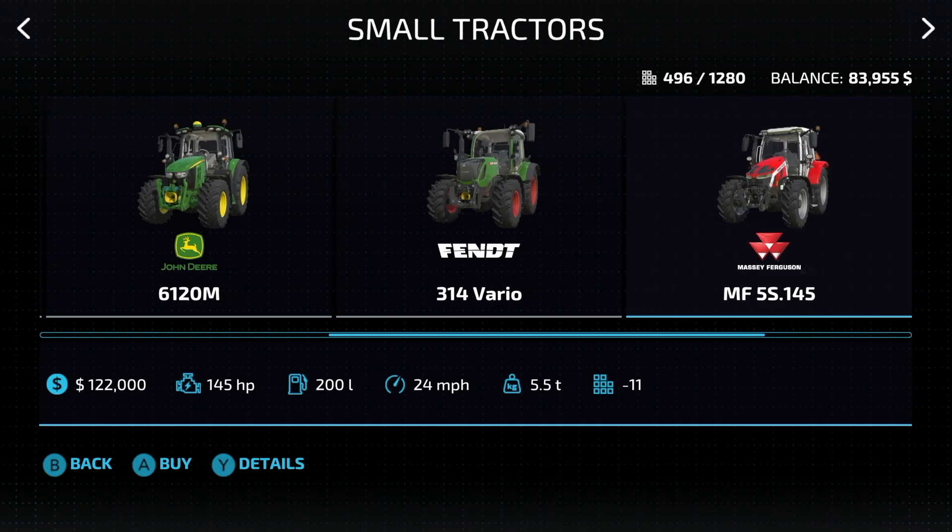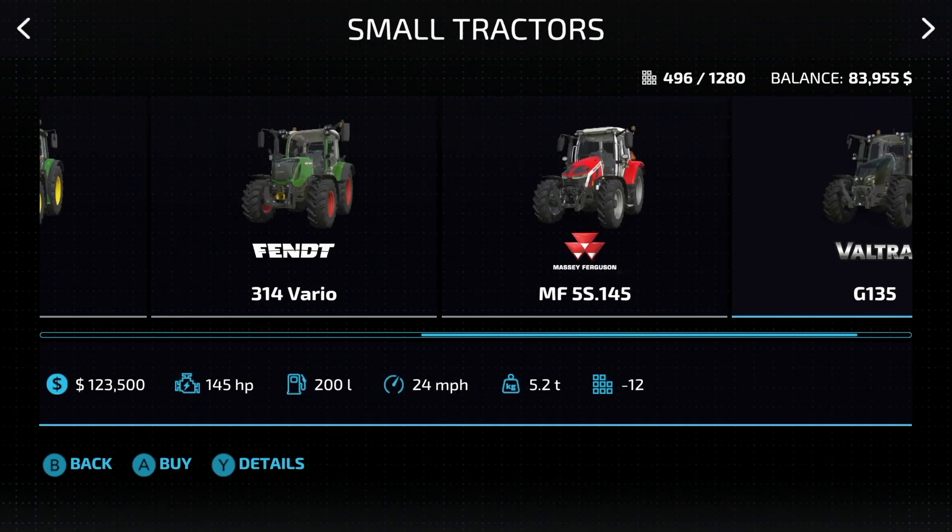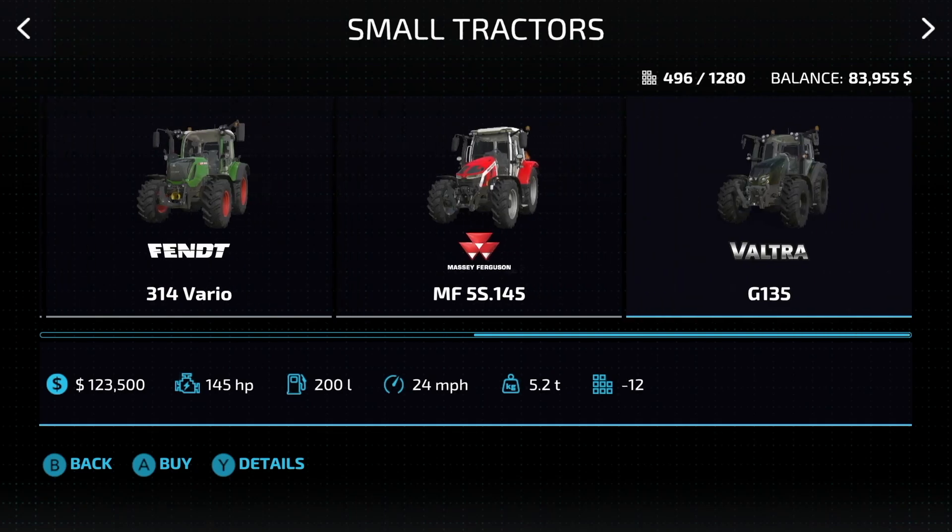The Massey Ferguson MF5S 145: 145 horsepower, 24 miles per hour max speed. The Valtra G135: 145 horsepower at 24 miles an hour.